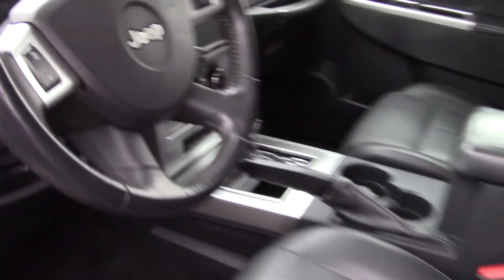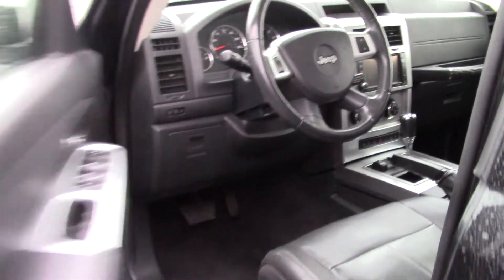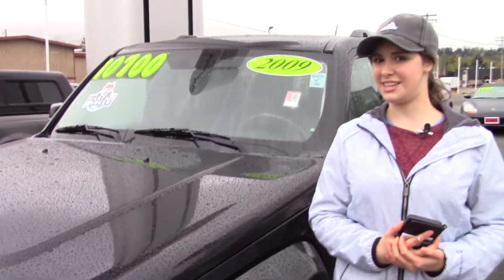Also here at Sunset we take your trade-ins, whether they're paid for or not, and we buy cars. You should come and take it for a test drive today, and make sure when you come into Sunset Cars of Auburn you tell them that Jordan sent you.